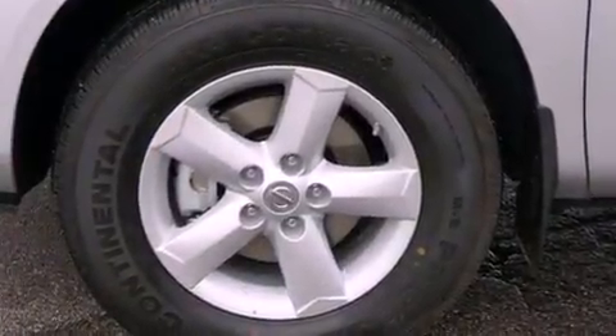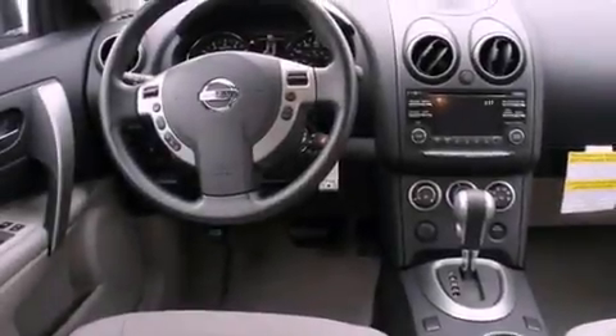Additional features include stability control, an anti-lock braking system, dual airbags, a rear window wiper, and a rear spoiler.